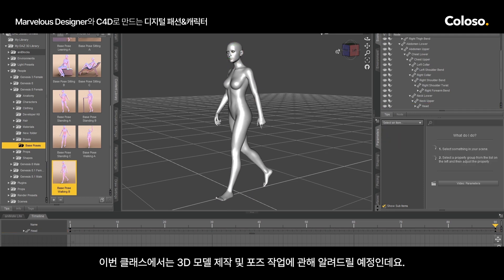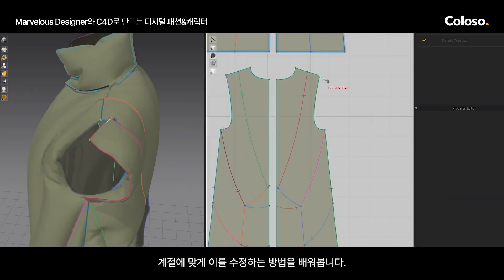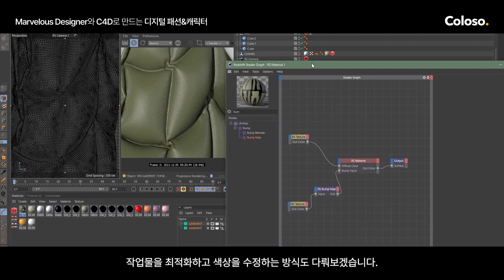During my class, you'll learn how to create and pose your 3D model, construct patterns, create garments, and learn how to tweak those for each of the seasons. I'll also be covering how to add realistic lighting and textures and show you how to optimize and color correct your work.